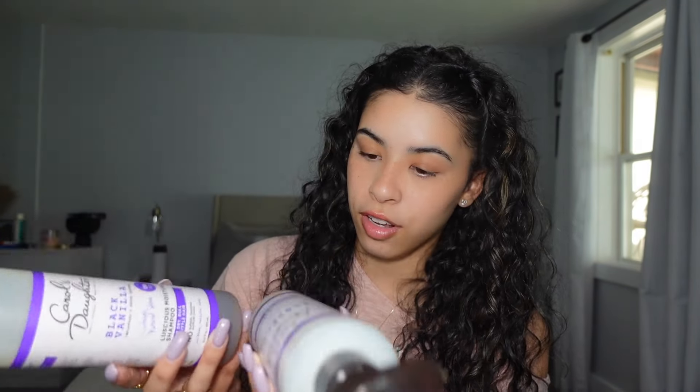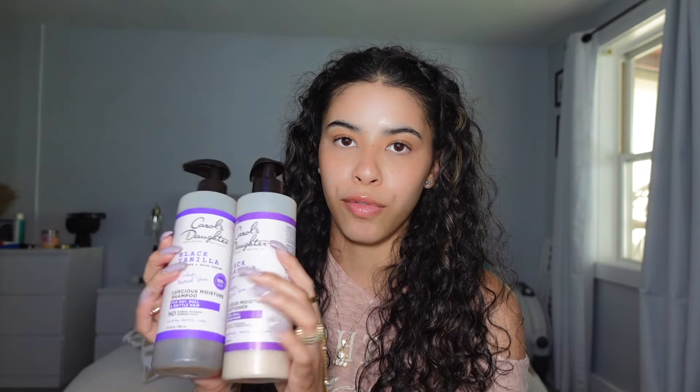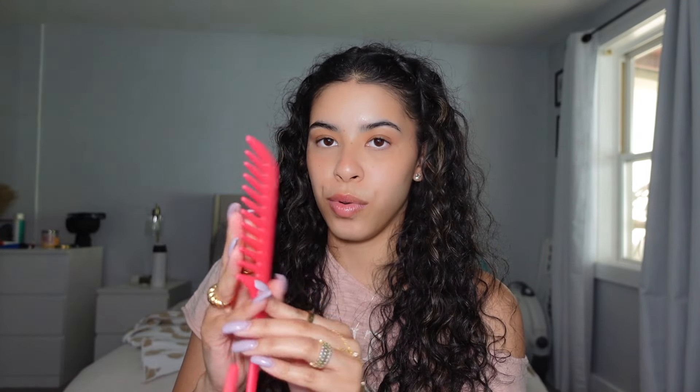These shampoos and conditioners are almost gone — I probably need to buy new ones. I get a lot of samples from different brands that come in Sephora packages and I try those out. Anything that smells good I'll use, but I'm careful about ingredients since I have curly hair — no sulfates. I also use a wide-tooth comb in the shower to distribute product. That's all I do for my hair.